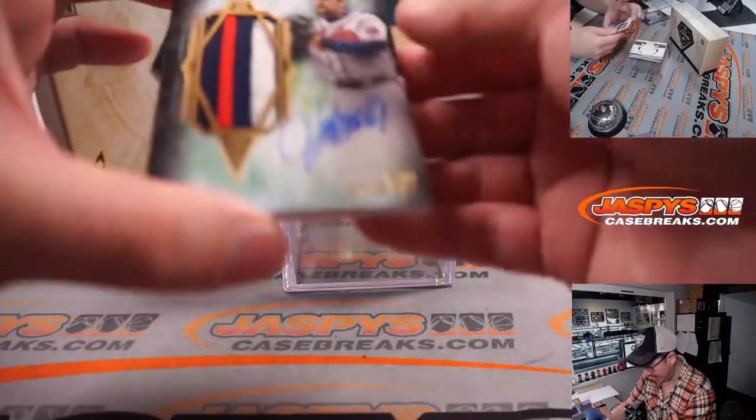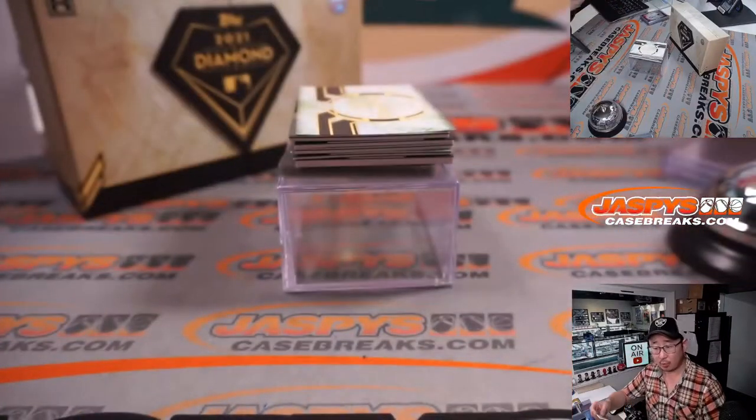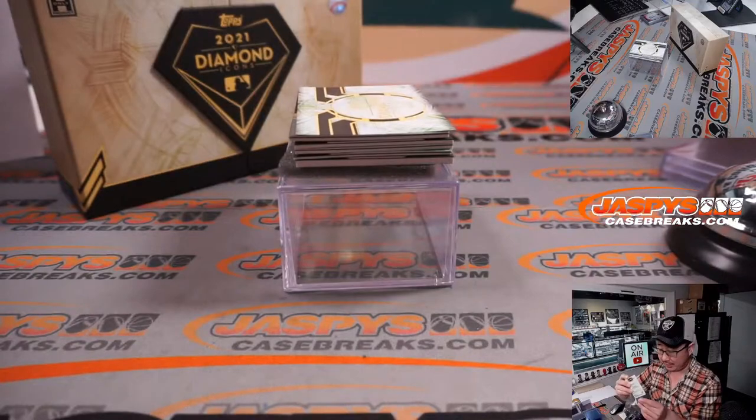Next is a patch auto, two out of 25, John Smoltz for the world champion Braves. That goes to Gary.